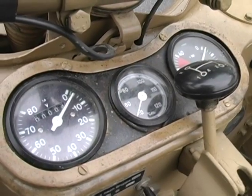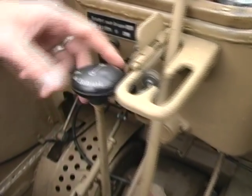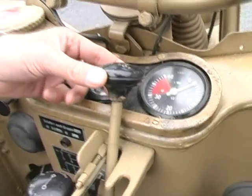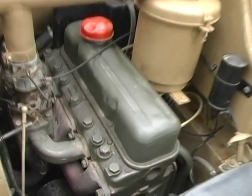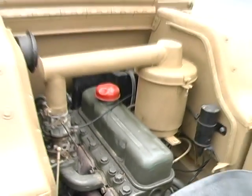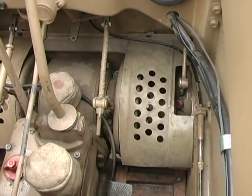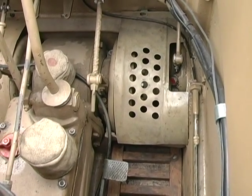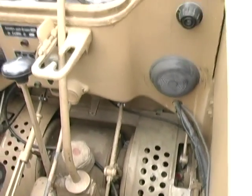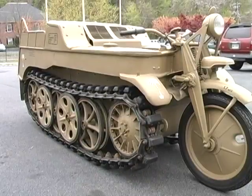Up front we have gauges — speedometer and tachometer — a high/low range shifter, ignition key, and light switch positions. You have high and low ranges, six speeds forward, and reverse. Here's the Opel four-cylinder engine with a standard downdraft carburetor, liquid-cooled. For the feet: the brake is on the right side, the clutch is on the left side, and the throttle works through the twist grip on the handlebar. Steering is done by turning the handlebars, which applies braking to the left or right track.